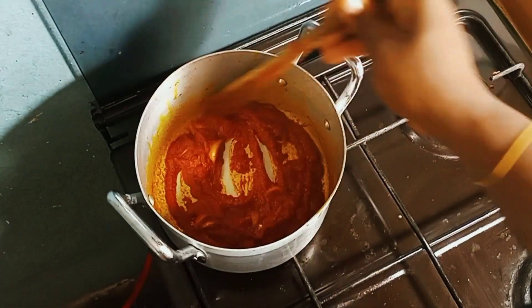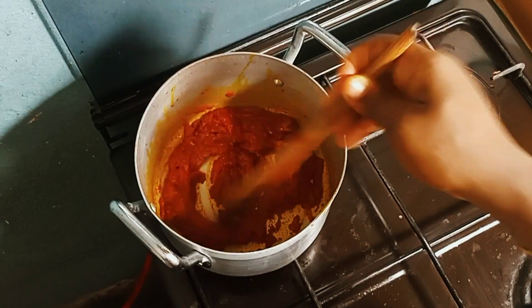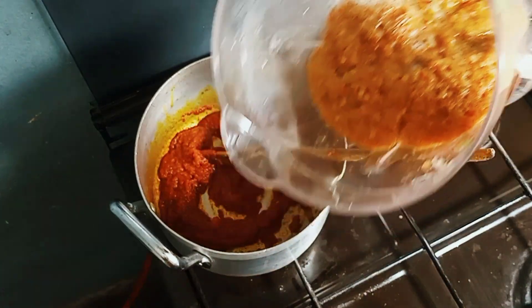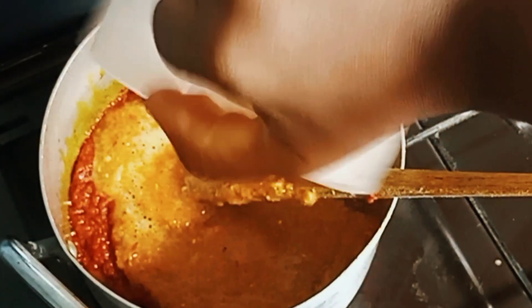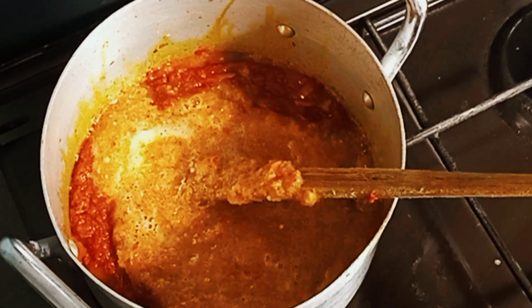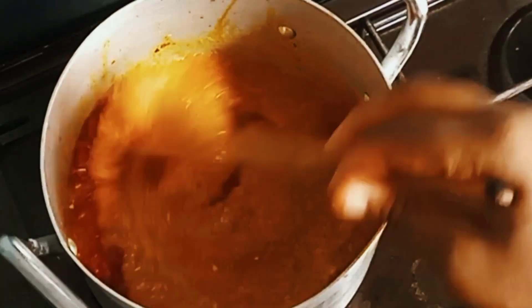This is my blended ingredients — I blended all my peppers, spring onion, onion, and everything together. I've just added it all to the pot and I'm stirring it in.